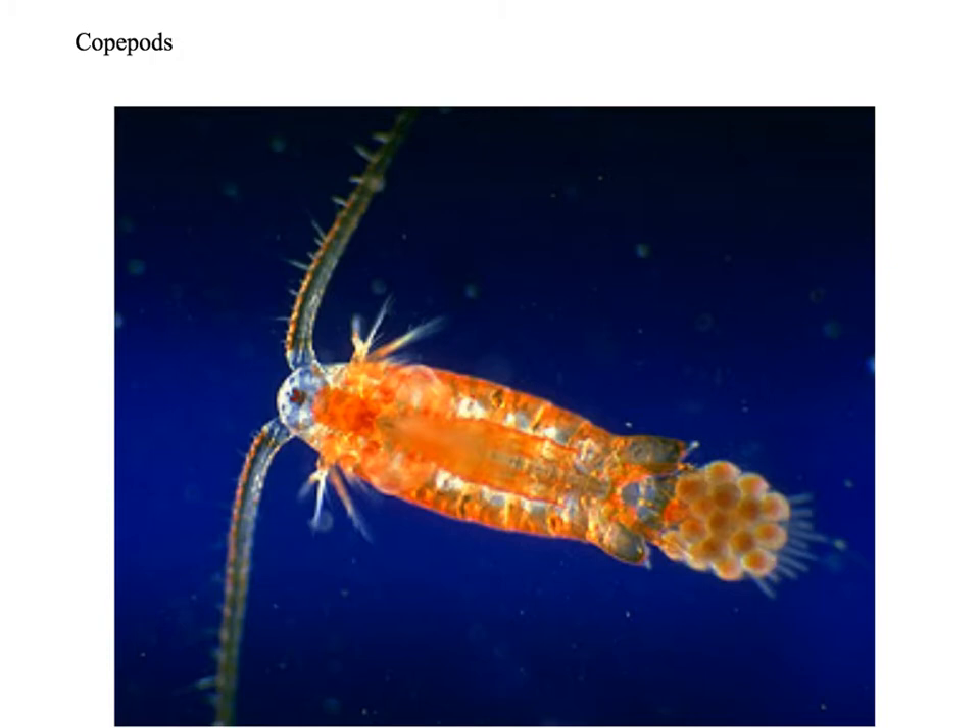Also included in the arthropods are the copepods. This word means 'oarfoot' from the Latin. These are the most numerous multi-celled organisms in the aquatic world. They can grow up to 10 millimeters in length and exist in extreme habitats — from hydrothermal vents to polar ice caps, and from the surface to the deepest parts of the oceans. There are 21,000 known species, and they have the unique distinction of being the fastest swimmers for their body size of any organism on the planet.